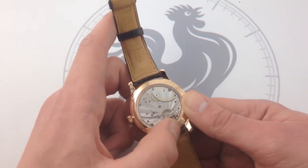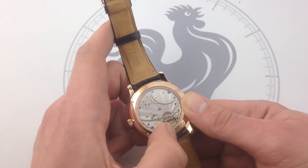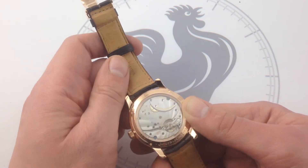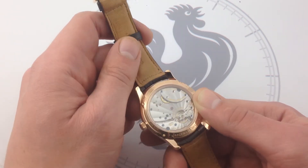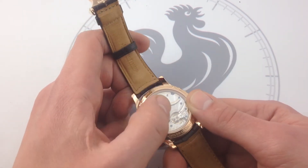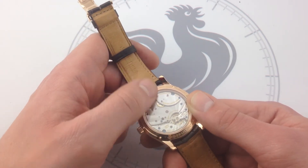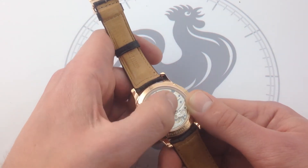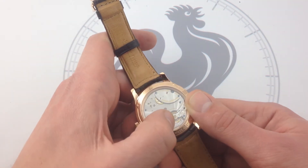You can see the focal point, as with all JLC watches, is that beating heart. Beautiful swan's neck regulator for precise rate adjustments. It also features resistance to shock, so that if you happen to slam a car door or rush to grab an elevator button and jolt the watch while wearing it, it's not going to move that little stick index that changes the rate of the balance. And as the focal point of the movement, you see these Côte de Soleil — basically Geneva waves, but radiating outward from a centralized point.